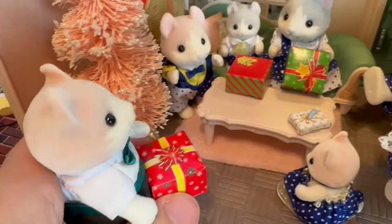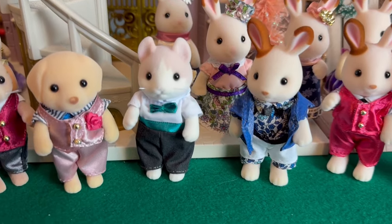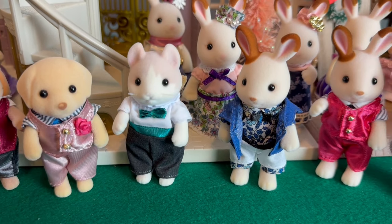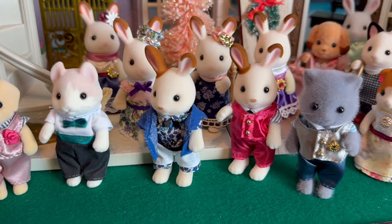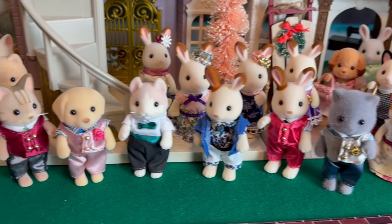Well, the dinner was delicious, and they have some presents to pass out. But first, I want to show you all of the older brothers. I think I have all the older brothers that have come out in the last five or so years, or at least one of each type.